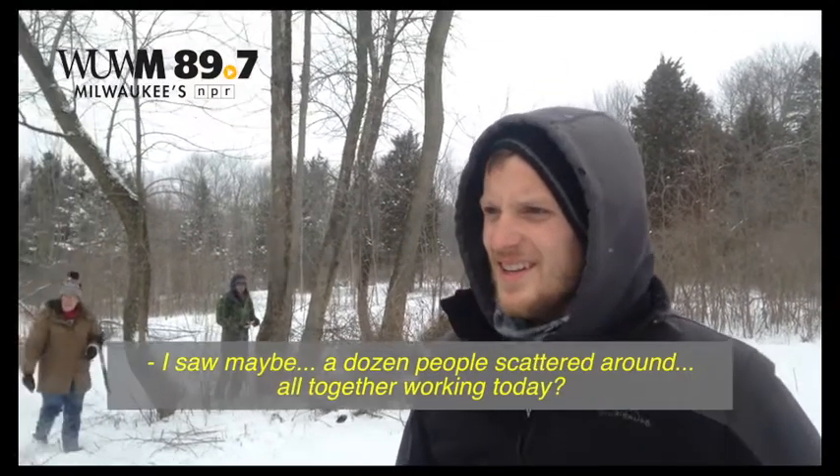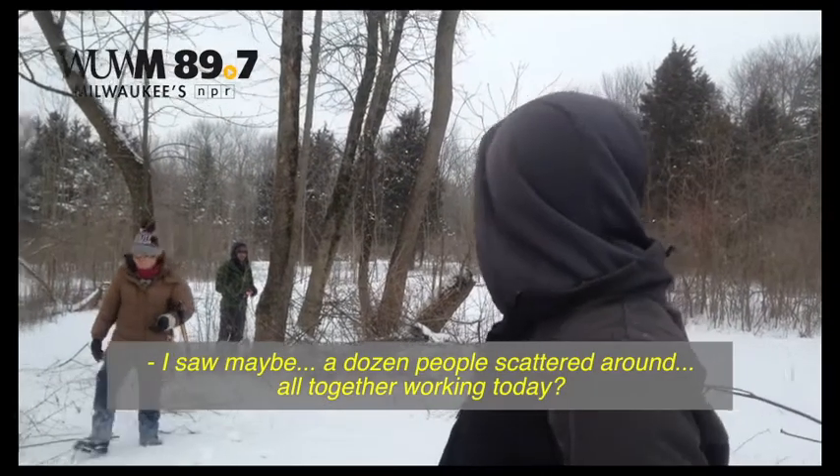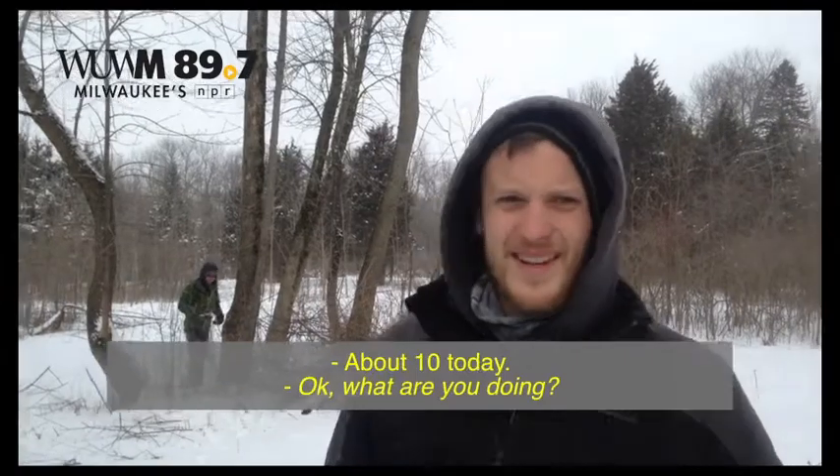I'm a resource ecologist here at Schlitz Audubon Nature Center. I saw maybe a dozen people scattered around all together working today? I think we're sitting at about 10 today. What are you doing?